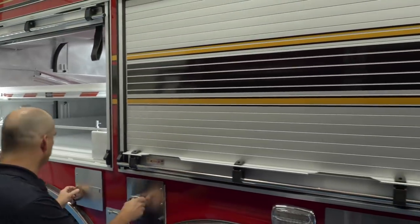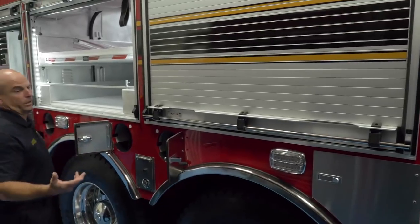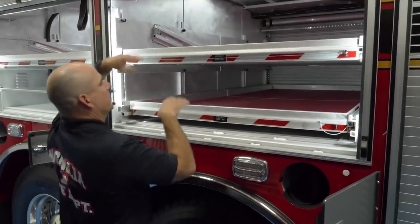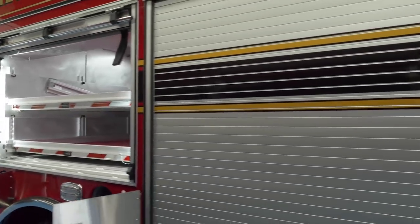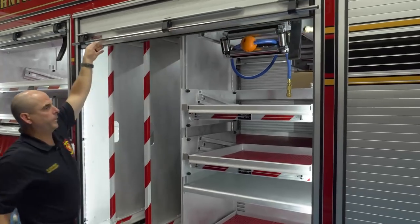Coming back around, we also have the same small compartments where we can keep the SCBA or extinguishers, whatever we decide to put in here. Same thing — transverse trays — all of our rope rescue hardware and rope will go in here. That compartment will be for high angle, next to the confined space.